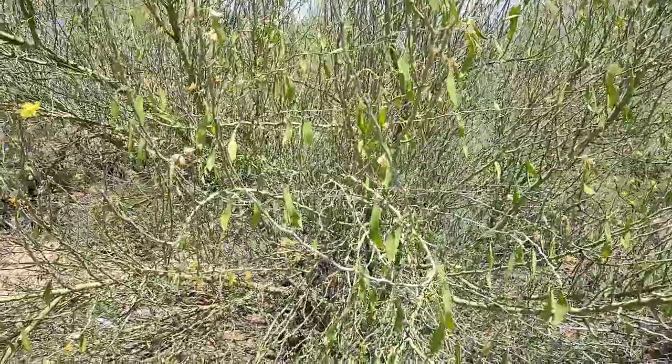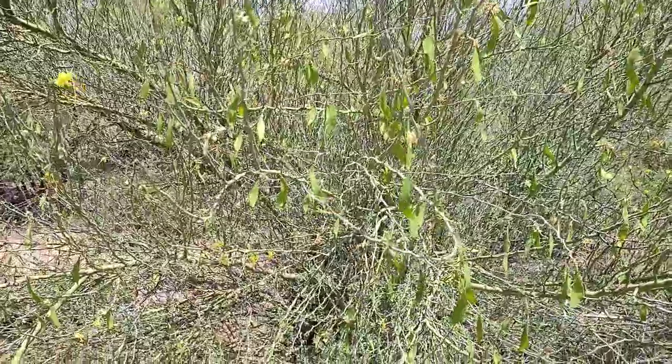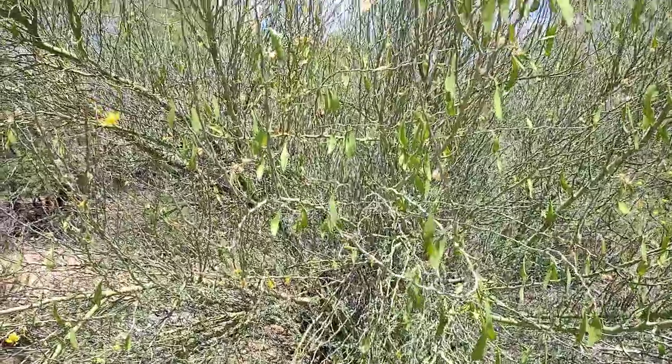The name Parkinsonia florida means 'green pole or stick,' which I thought was interesting. They don't really require much water because they're green — they use photosynthesis.